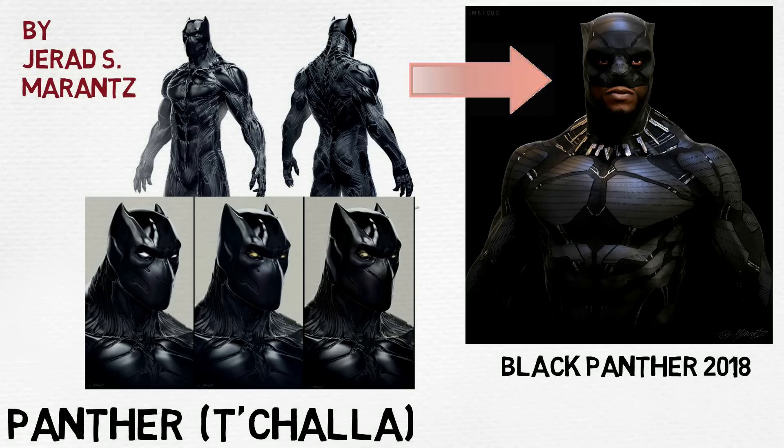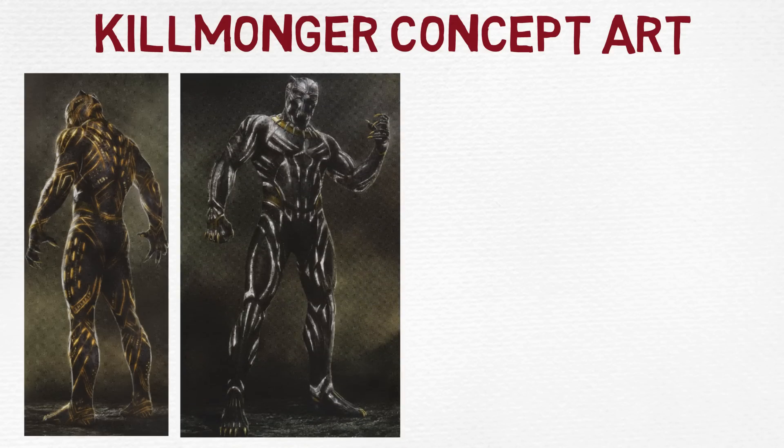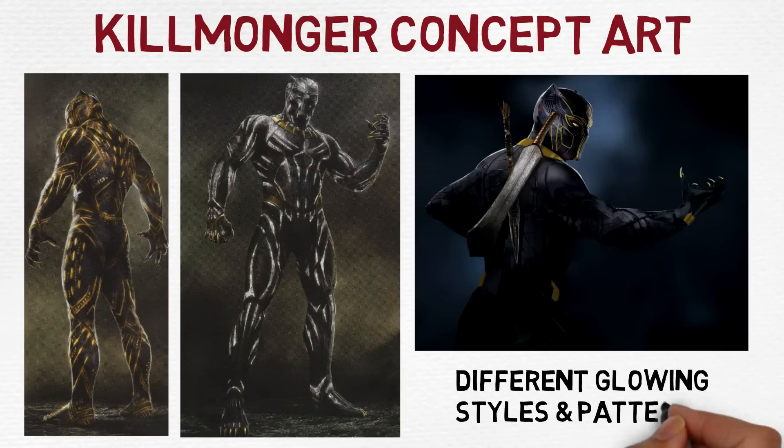On the right is a design for the 2018 Black Panther movie, without a full mask and with a different looking necklace. For villain Eric Killmonger's suit, there were also alternative designs for his leopard light suit, with patterns and glows that look different — including one that's purple instead of gold.